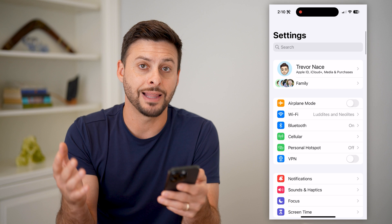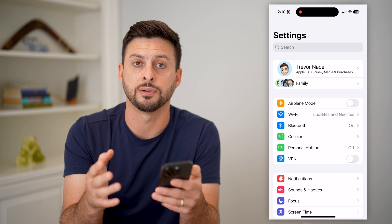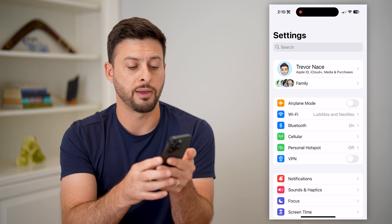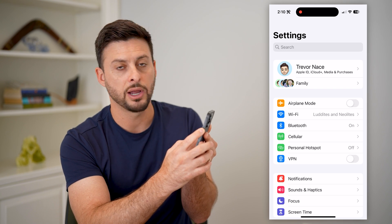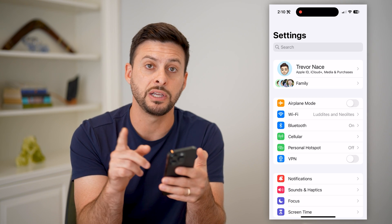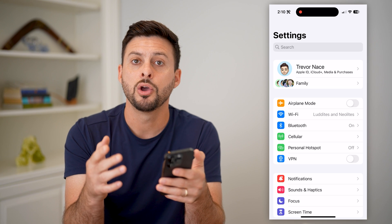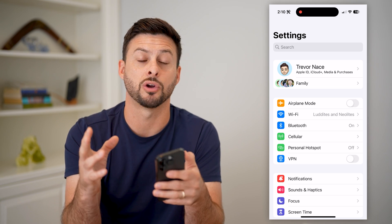The last step on your iPhone — if both of those don't work — is to restart your iPhone. Tap the volume up and the side button and hold those until you see the option to restart or shut down your phone. Or if you see the Apple logo, it'll just force shut down and restart on its own.